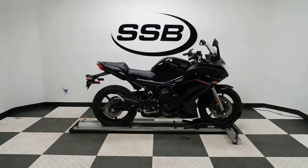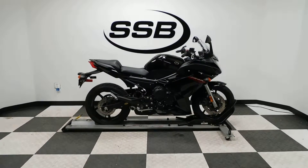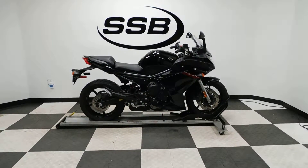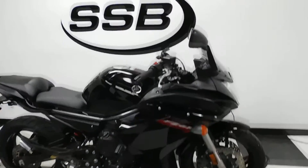Welcome to SimplyStreetBikes.com. Today we have a 2009 Yamaha FZ6R. This bike has just under 10,000 miles on it and is in mint condition. I haven't found any damage on it, plus it's got some nice highlights on it. So let's take our walk around it, and then we'll fire it up so you can hear it run.